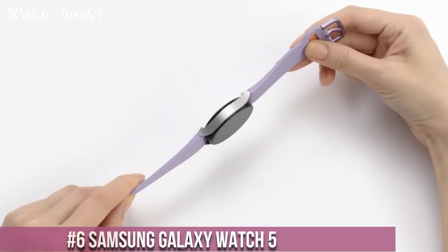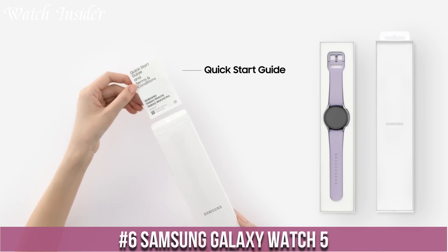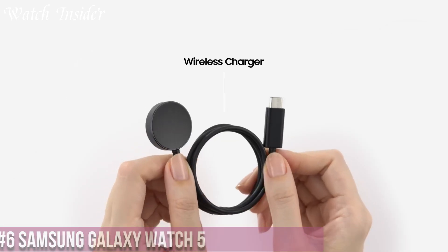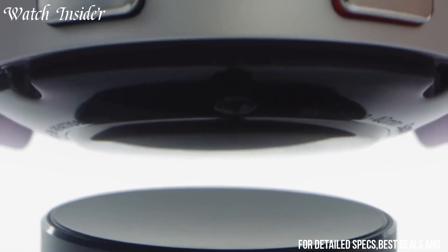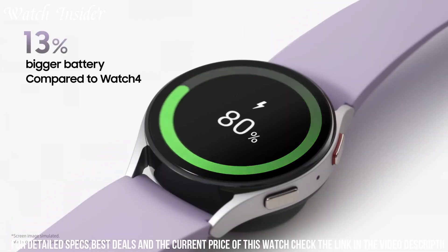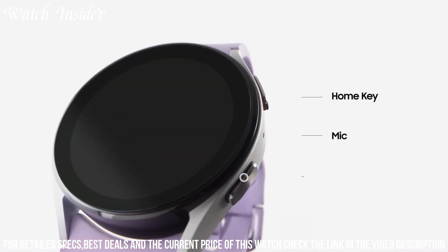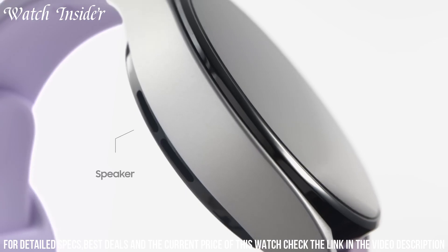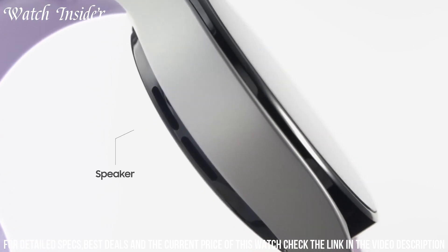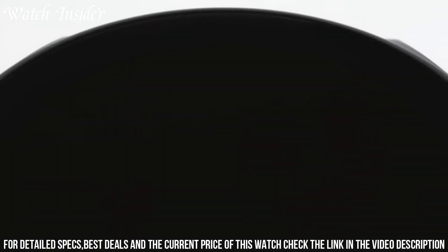Number 6: Samsung Galaxy Watch 5 — the epitome of style and functionality in a smartwatch. This impressive timepiece combines cutting-edge technology with a sleek and elegant design. With its vibrant AMOLED display and customizable watch faces, you can personalize your watch to match your style and mood. Stay connected with notifications for calls, messages, and social media updates, all conveniently displayed on your wrist.